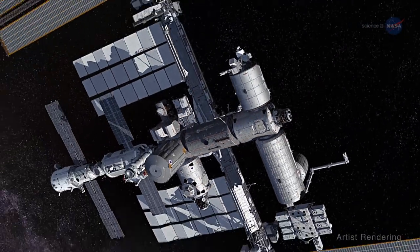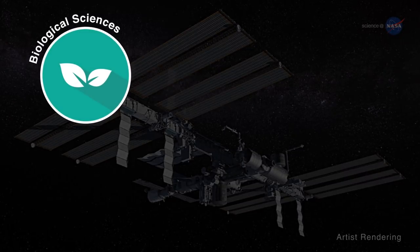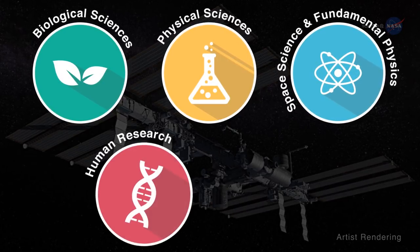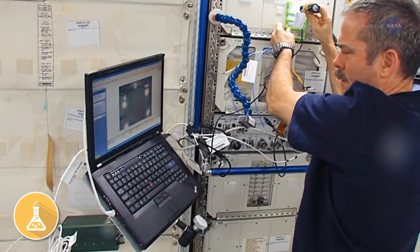There are five major research areas on the ISS: biological sciences, such as the root experiments; physical sciences; space science and fundamental physics; human research; and earth science. Nagat has favorite examples of each.